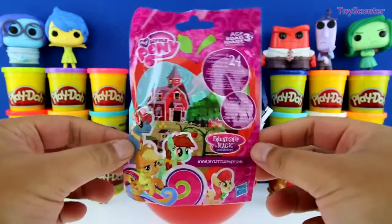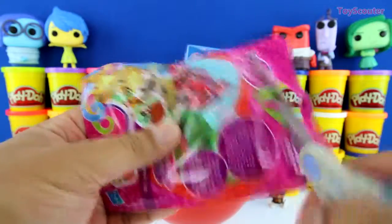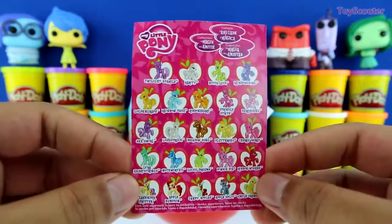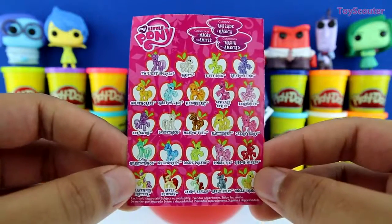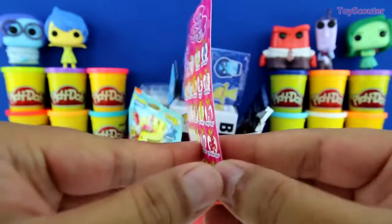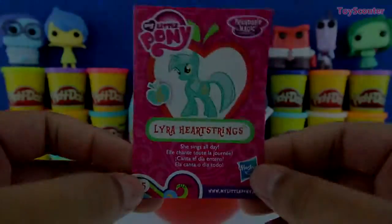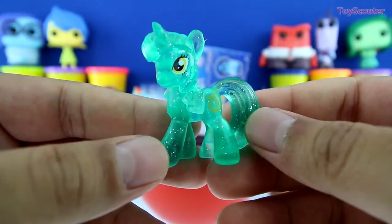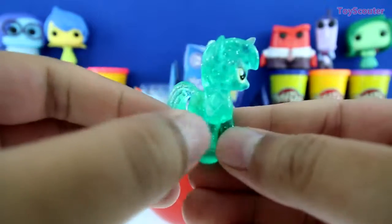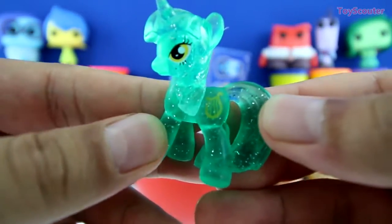Check it out, guys. We got a My Little Pony blind bag. Here's the checklist and it shows all 24 ponies we can collect. And on the back, it shows you which one we got. And we got Lyra Heartstring. Here she is. Isn't she super cute, guys? She's teal, and she has glitter all over her body. And right here is her cutie mark, and it's of a heart.